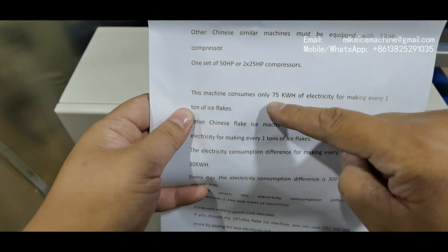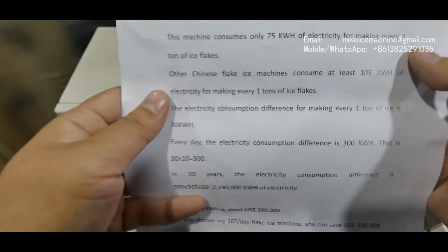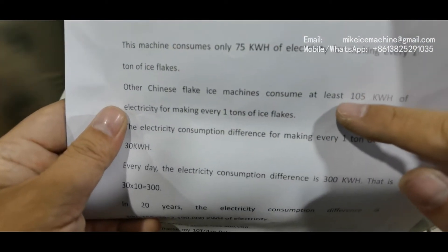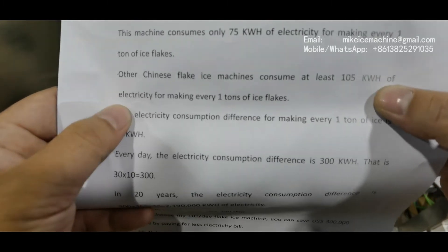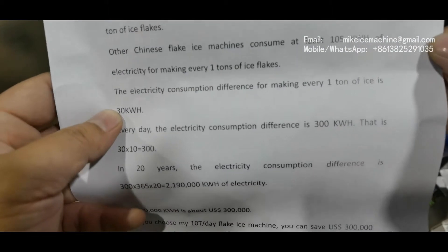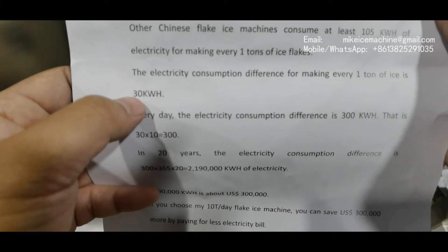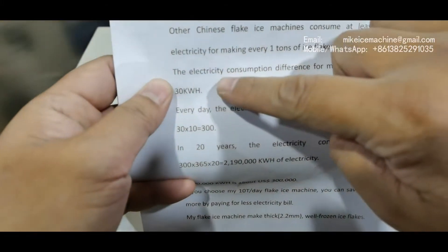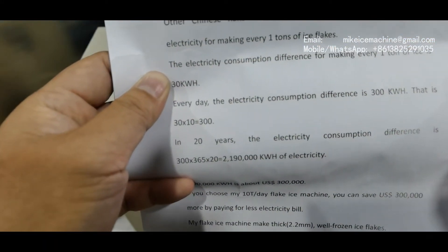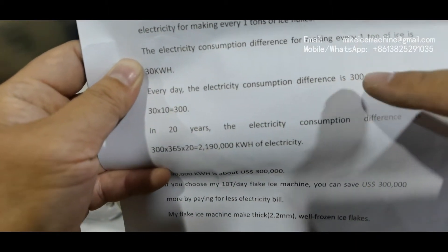My machine consumes only 75 kilowatt-hours to make every one ton of ice, while other Chinese old-technology machines need to consume at least 105 kilowatt-hours to make every one ton of ice. The electricity consumption difference for making every one ton of ice is 30 kilowatt-hours. Every day, the electricity consumption difference is 300 kilowatt-hours.